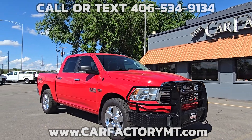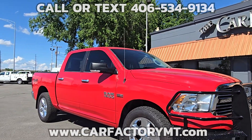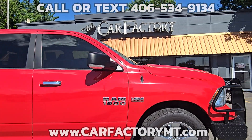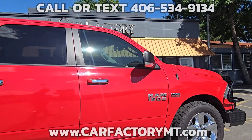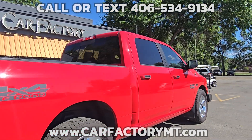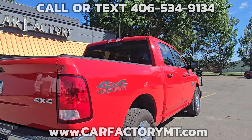You're looking at a 2016 Ram 1500 Crew Cab 4x4 with a 5.7 liter Hemi V8, 8-speed automatic transmission, anti-spin differential, 3.21 rear axle, class 4 receiver hitch, and trailer brake control.